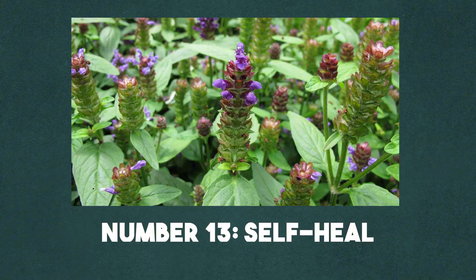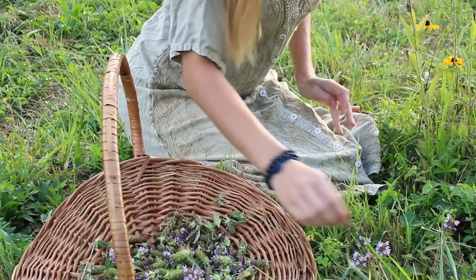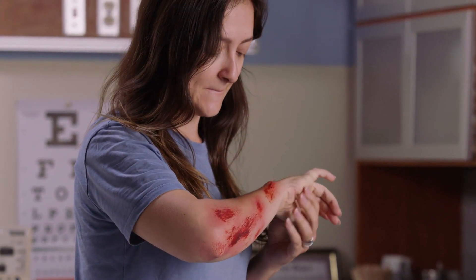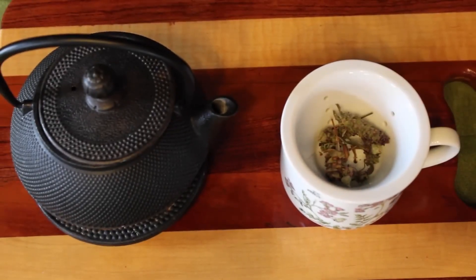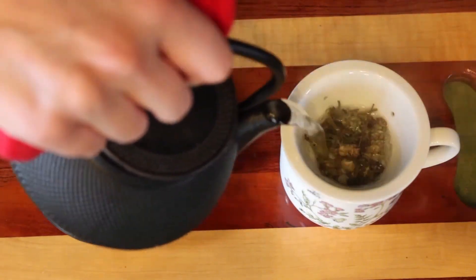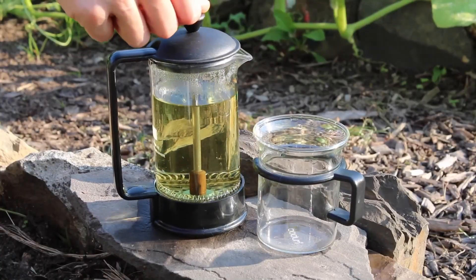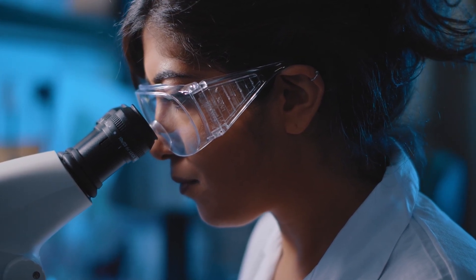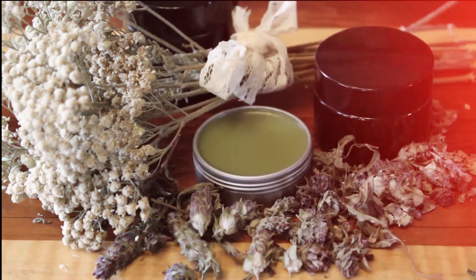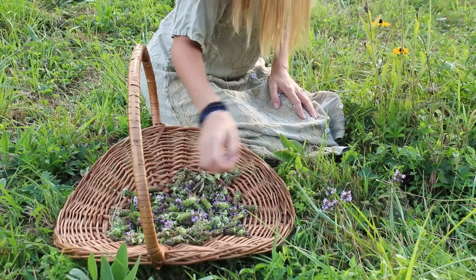Number 13: Self-Heal. With a name like Self-Heal, you'd expect this little purple flower to be special — and it is. Known also as Heal-All, this herb was used for cuts, sore throats, and even eye problems. It grows almost everywhere: lawns, fields, roadsides. Cultures around the world have used it for healing. Traditional Chinese medicine still uses it today under the name Xia Kuchao, while European folk medicine brewed it into teas and poultices. Modern studies show Self-Heal is rich in antioxidants and has both antimicrobial and anti-inflammatory properties, helping fight infections and calm irritation.